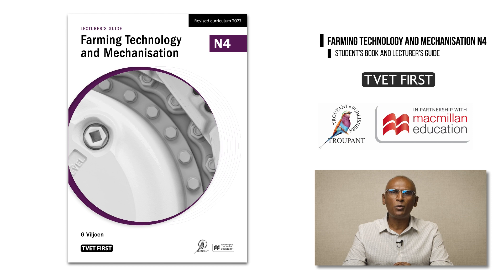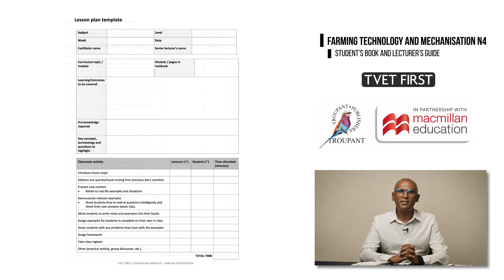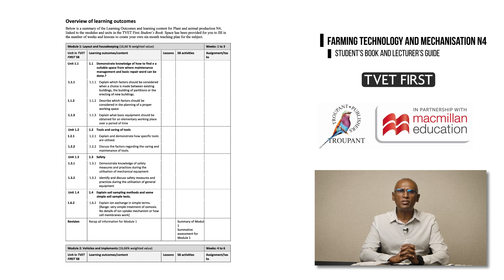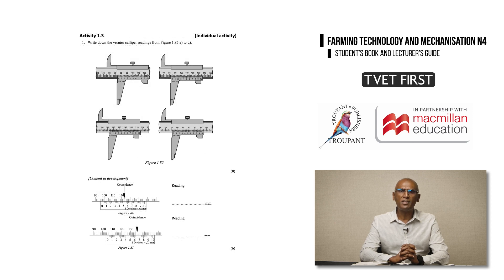No good course is complete without a great lecturer's guide. TVET First Farming Technology and Mechanization N4 comes with a comprehensive lecturer's guide packed with teaching support and extra resources. It includes a six-month suggested teaching plan, a photocopiable lesson plan template, and learning outcomes clearly mapped to the student's book content to save preparation time. It also includes complete solutions to all activities and assessments, useful guidelines for supervising practical activities, and a practice exam paper and memorandum to help students prepare for exams.